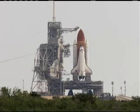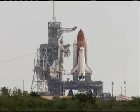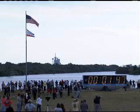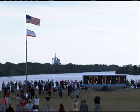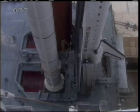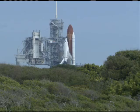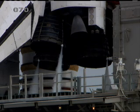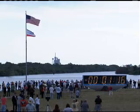T-minus two minutes and counting. DLS is go for ET-LH2 pressurization. One minute thirty seconds. Now arming the sound suppression water system.